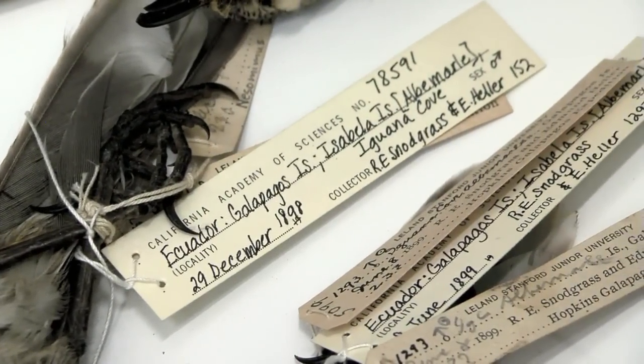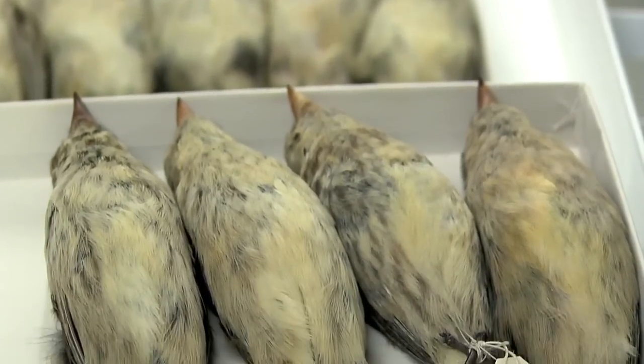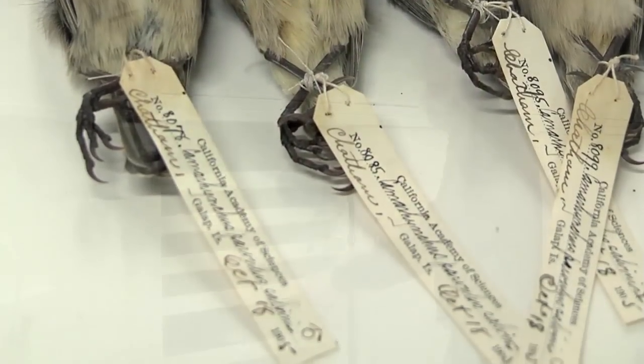The researchers found pox symptoms on some of the birds dating back to 1898, and they were actually able to sequence viral DNA from a few specimens, even though they're over a century old.